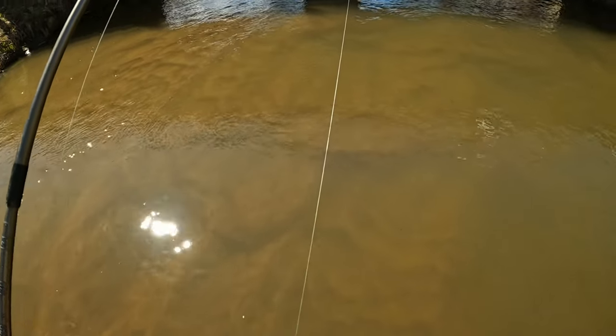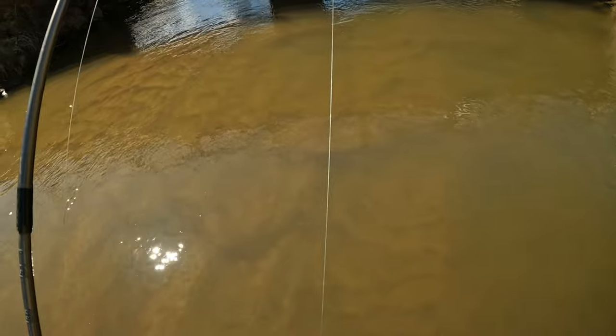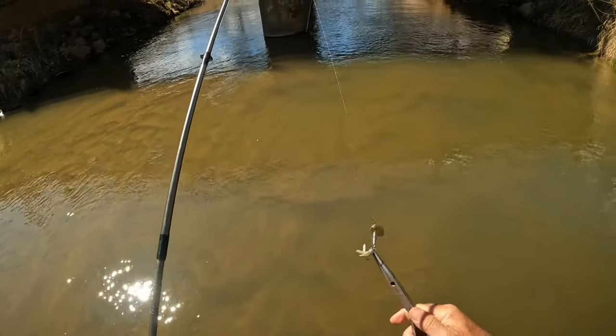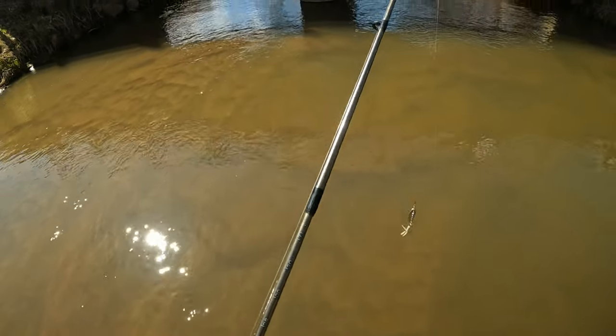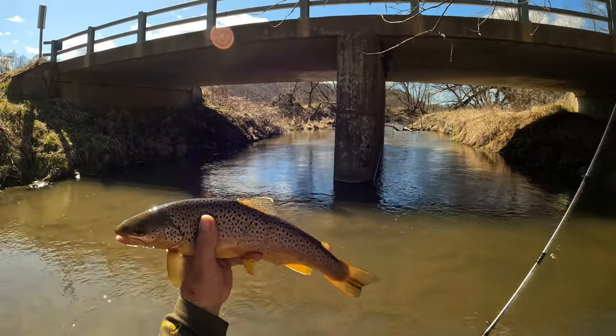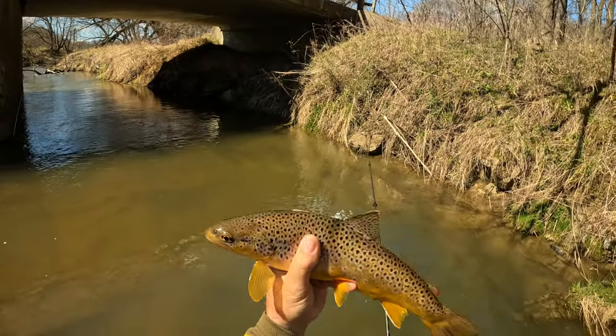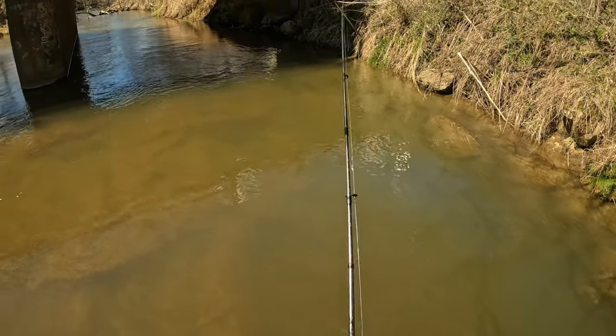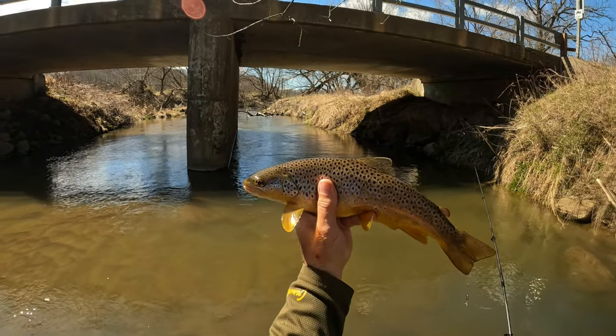Can't tell how deep it is, but either way a release is going to help this guy. He's out - no major problems. There's a nice fat brown to start, holy cow. That's a first fish and he's 13 and a half. Alright!